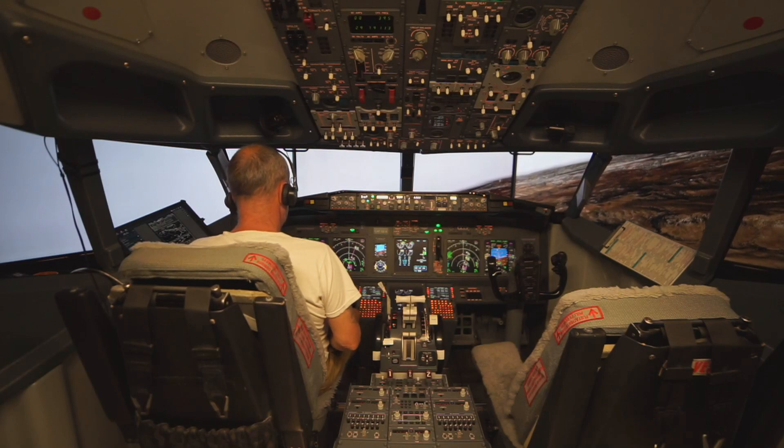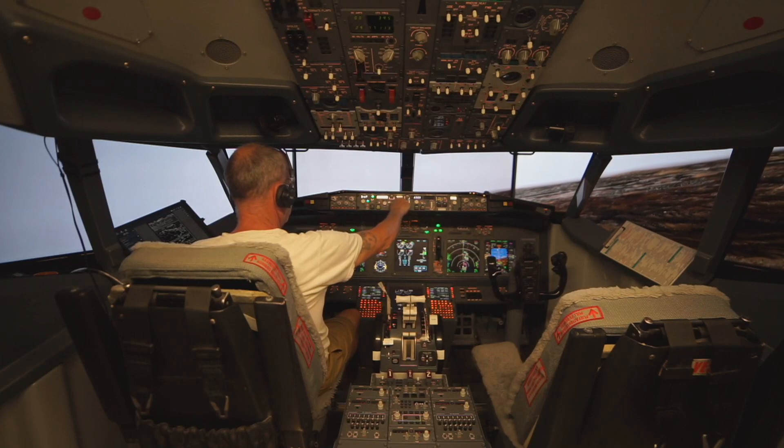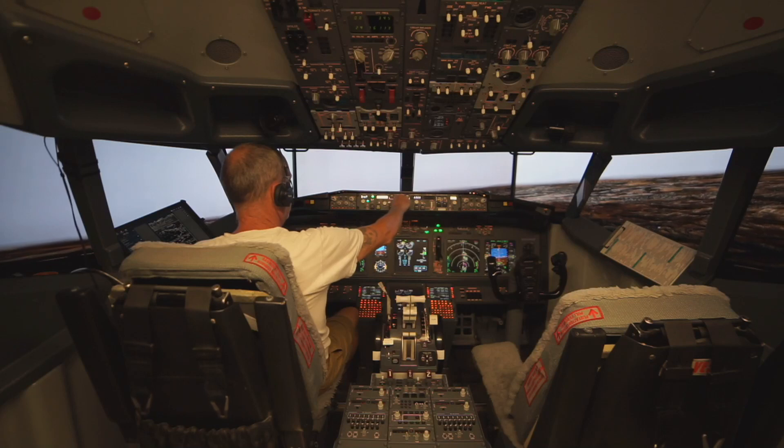Tower evening, it's EVA 602, information by cleaning, ILS 235, Crossford. EVA 602, help tower, good evening, runway 23, wind 210, gusting 16, not salt to the wind, 295.